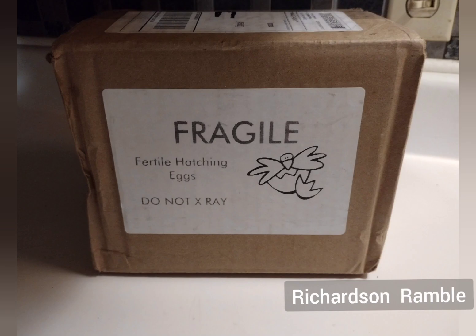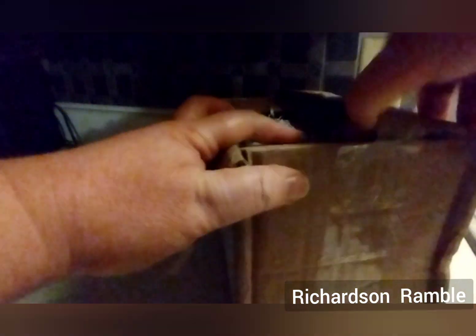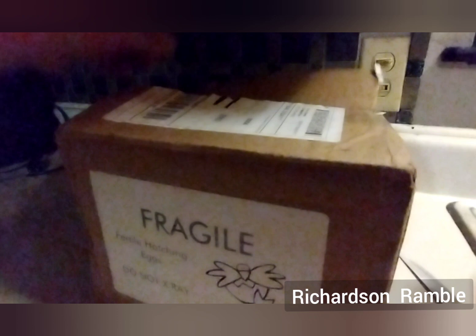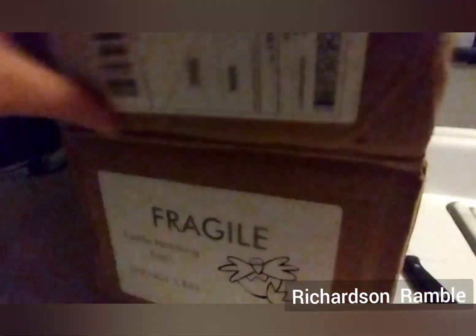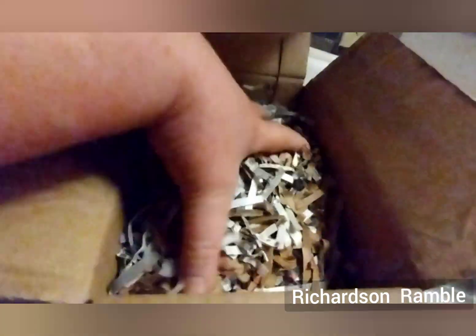We ordered Quaternix quail eggs. The box had a little dent on the side, but it was packaged really well.